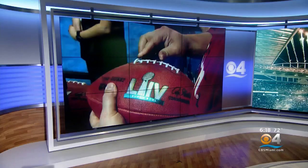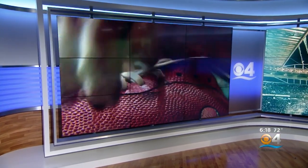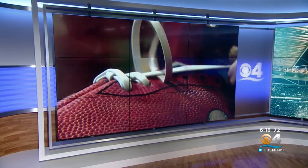Throughout the week we've shown you a lot of what the Super Bowl experience has to offer, but now here's something a little bit different. Ever wonder how the official football of the Super Bowl is made? Wilson footballs are made and inspected in Ohio, and they are all made by hand. CBS4's Joe Murray shows you how it's done.